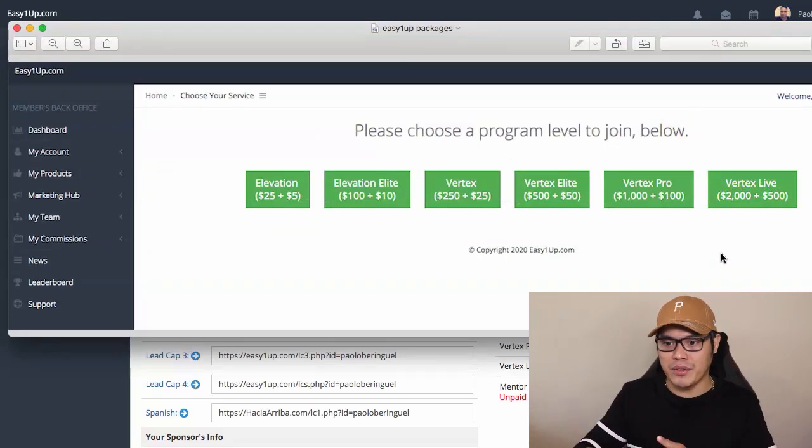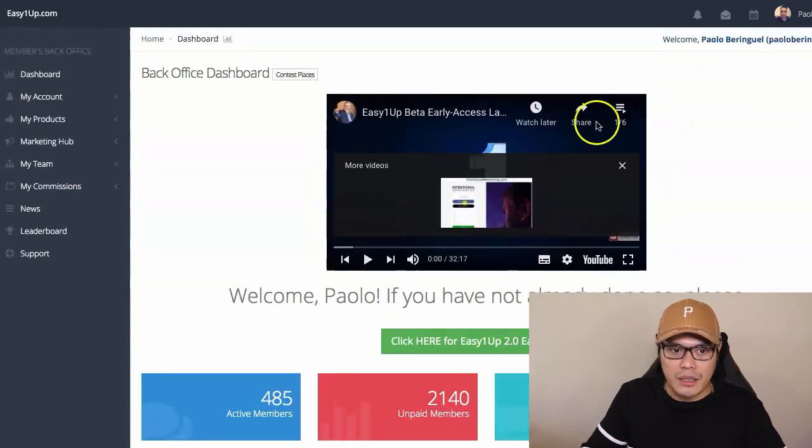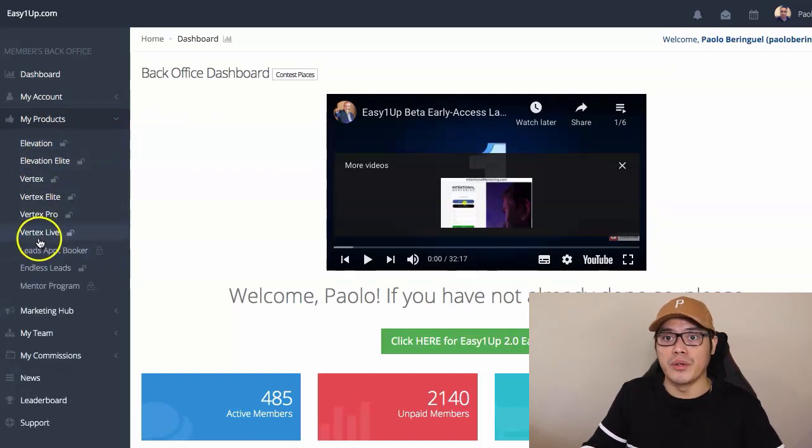Once you complete the purchase, you are now able to log in to your Easy One Up system. You can see in my account my total earnings are $386,075. You can pay via PayPal, Bitcoin, Ethereum, or credit card — message me on the Facebook page and I can assist you. As soon as you pay for your membership, you are now a full affiliate of Easy One Up, and you can go to My Products to watch all the training videos you purchased.